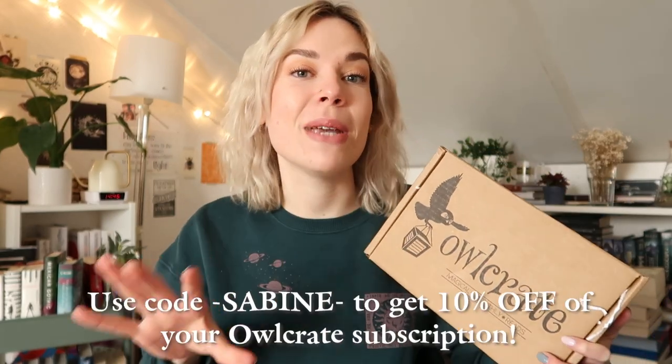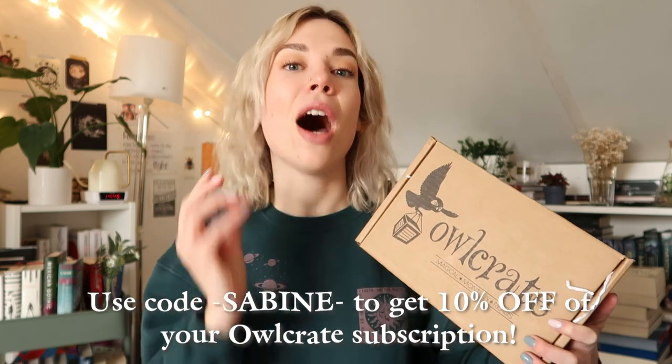I'm here with the OwlCrate box. I have been obsessed with watching these unboxings myself, and being able to say that I am an OwlCrate rep right now is just mind-blowing. If you want to get an OwlCrate subscription box for yourself, you can use my code Sabine and you will get 10% off your subscription. I am very excited to show you what is inside this box. As per usual, I will leave all the creators for the items in the description box down below, so definitely check that out.